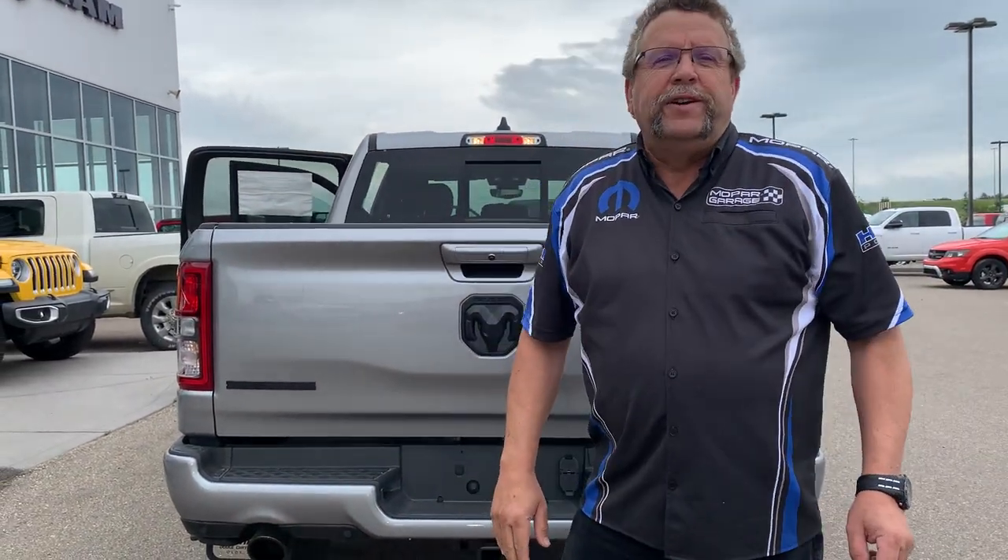So, you're ready for your new truck. Where are you going to go? Mountain View Dodge. Who are you going to see? Me, Steve McFarland. Have a great day.